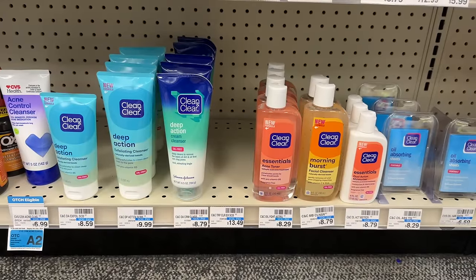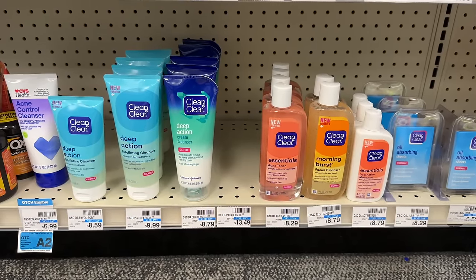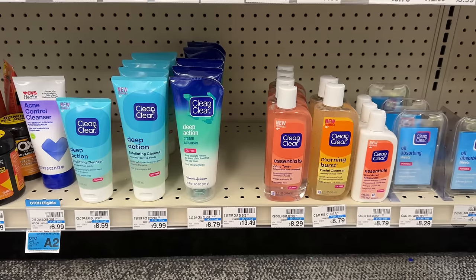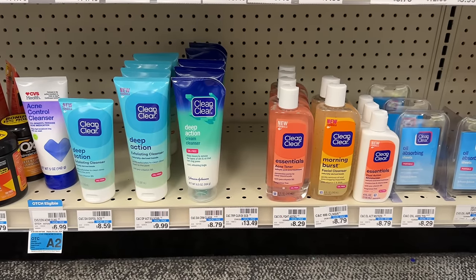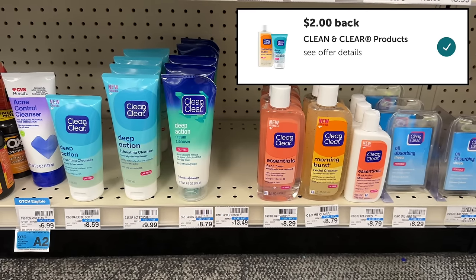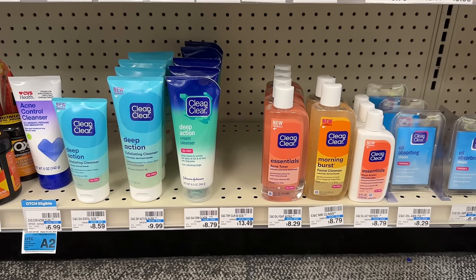Clean and Clear facial care is on an unadvertised promotion — spend $10 before coupons and earn back a $5 extra buck. Grab one of the Clean and Clear deep action exfoliating cleansers at $9.99 — that's at least 98% of the way to $10. You'd pay $9.99, get back the $5 extra buck, then submit to Ibotta for $2 back on one Clean and Clear item, making your final cost just $2.99.